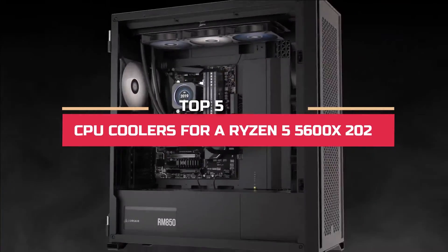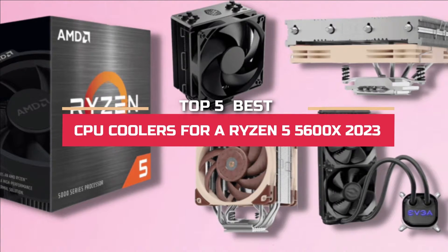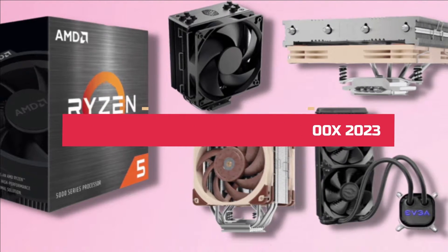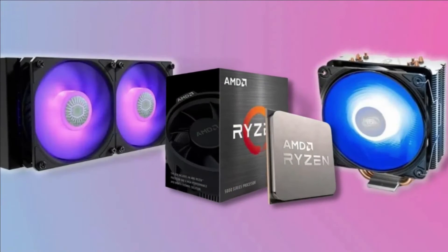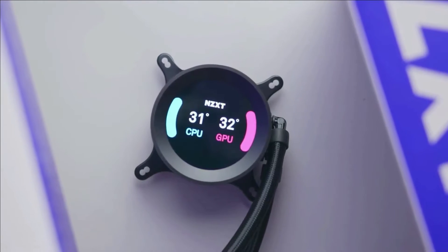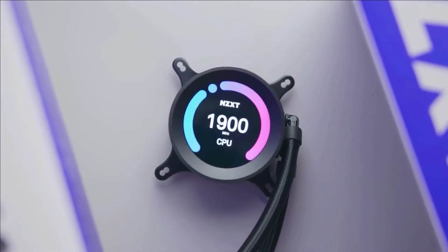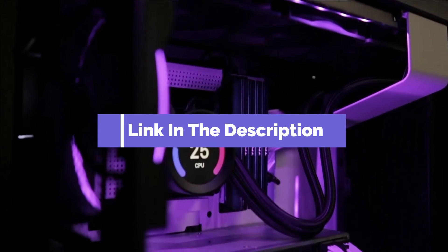Hey guys! In this video, we're going to look at the top 5 best CPU coolers for a Ryzen 5 5600X in 2023. We made this list based on our own opinion, research, and customer reviews. We've considered their quality, features, and values when narrowing down the best choices possible. If you want more information and updated pricing on the products mentioned, be sure to check the links in the description box below.